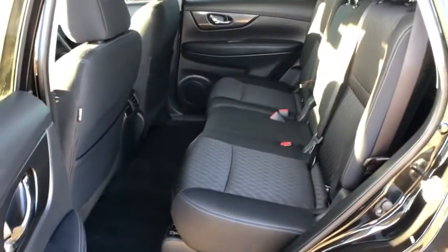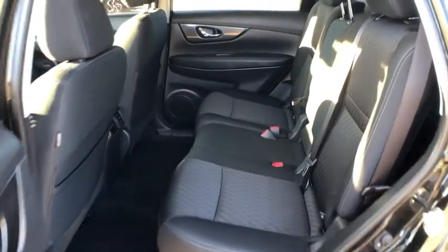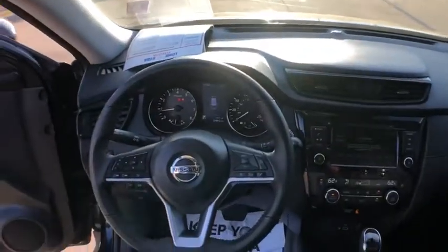heated front seat, trip computer, security system, rear window defroster, panic alarm, overhead console, tachometer, remote keyless entry, brake assist.